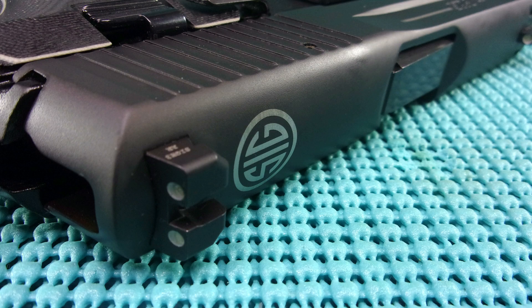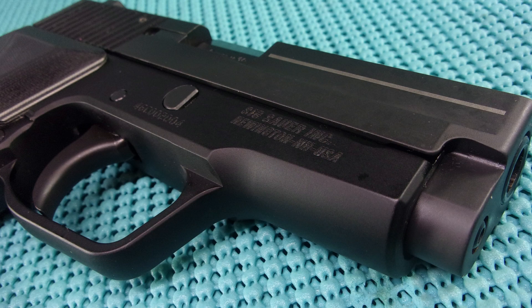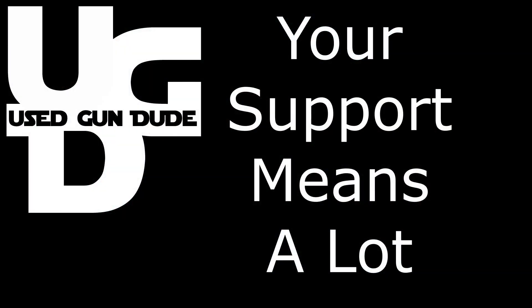This is UGD coming at you with your range report on the SIG Sauer P225A1 Classic Carry. If you like the video, hit the thumbs up. If you think I ought to do something else with my cotton picking time — well, I don't know what to tell you. I love doing this.